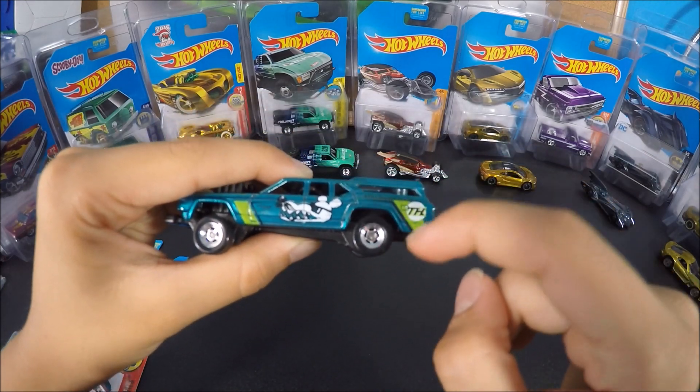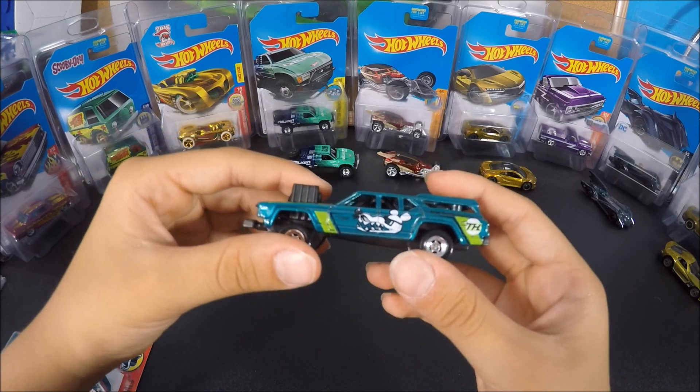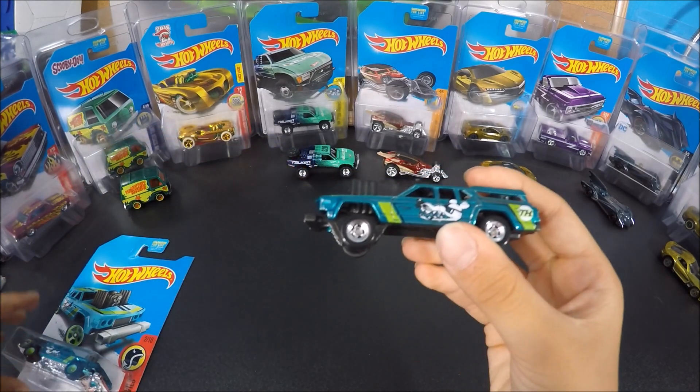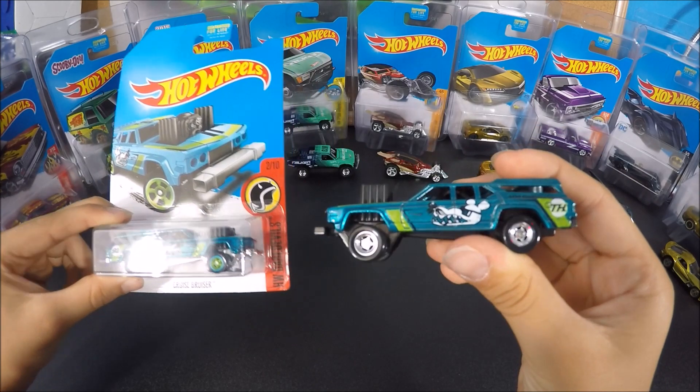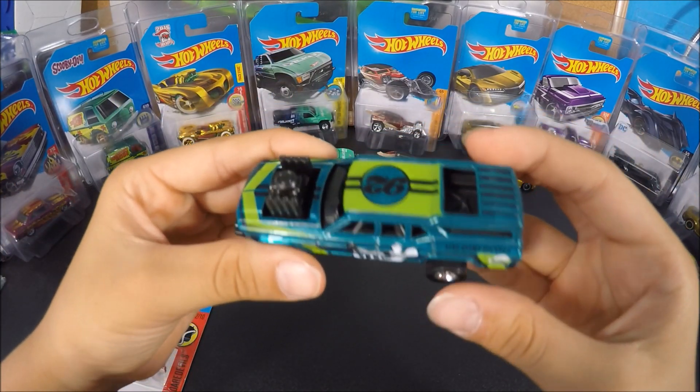The TH is right here on the right side of the car. In the package it would look like that, but unfortunately Hot Wheels doesn't make it look like that. Here's how the Cruise Bruiser looks.